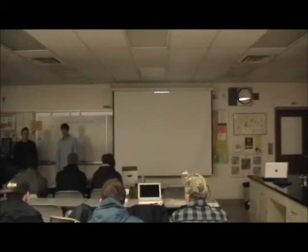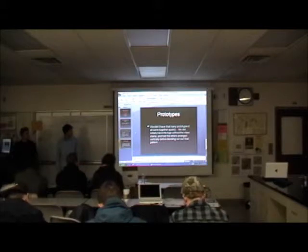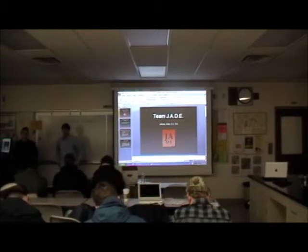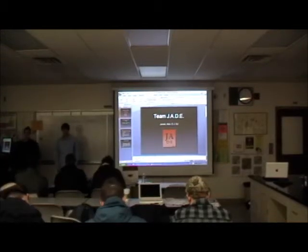Any questions? Can I see the final version? — Final version? Your logo. Okay. Any other question? No? Okay. Thank you.